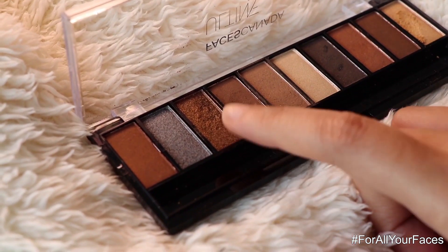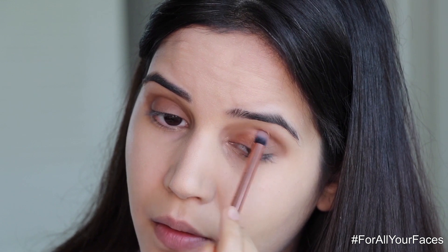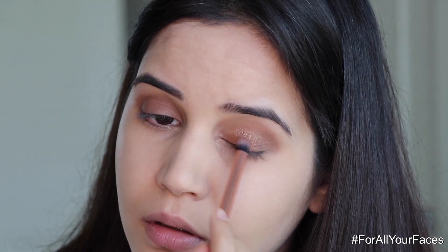Next I'll take the bronze shimmer shade and apply it on the inner corner of my eyes, and I'll keep adding it until it feels just perfect.